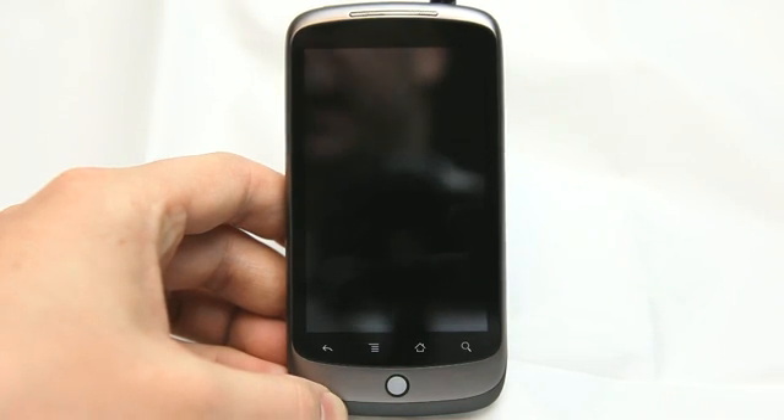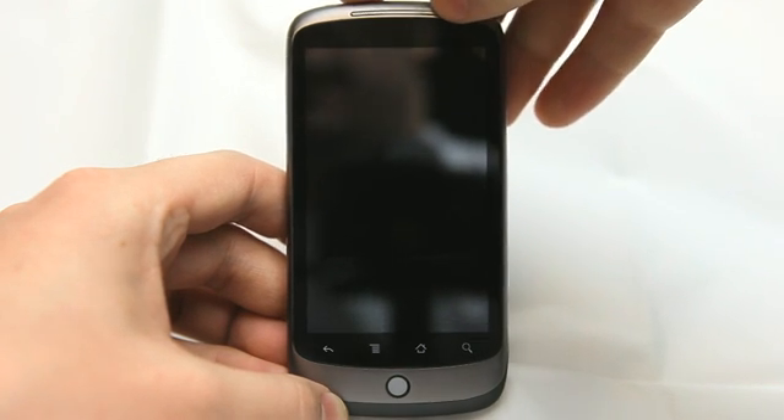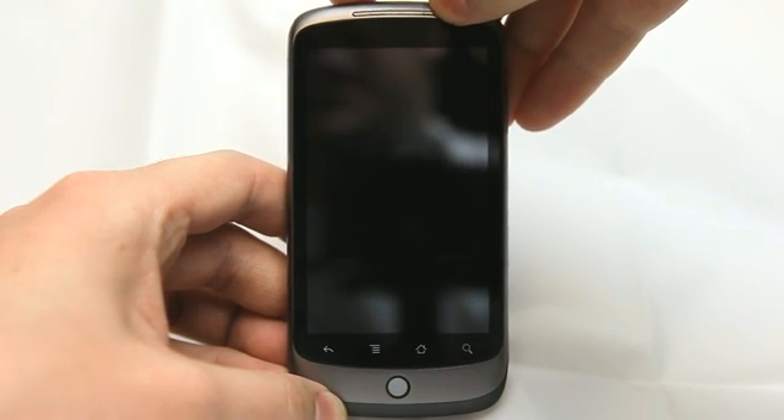Hey, this is Jared Hill and today I want to unveil the Google Nexus phone to you — the Nexus One from Google, built by HTC.